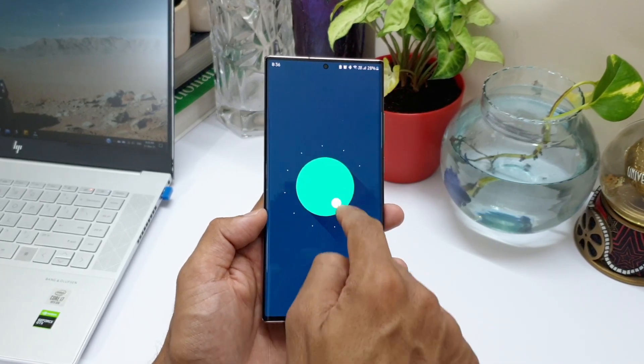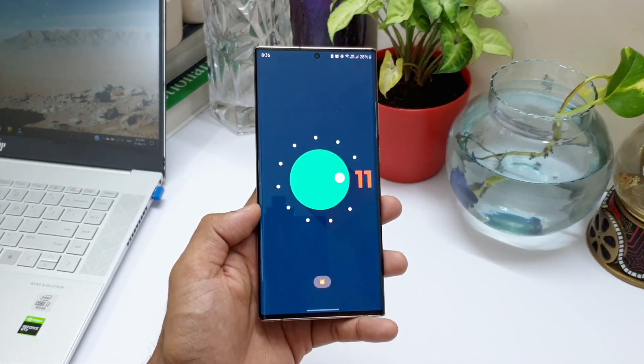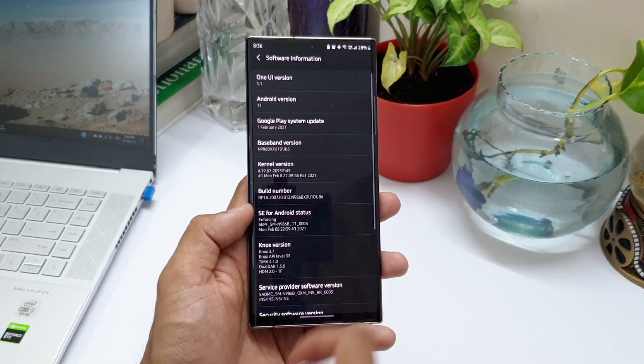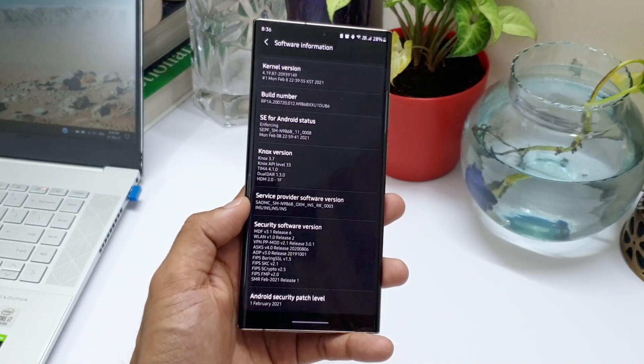That's all I have in this video. In the upcoming video we will see the real-life battery test results of the Note 10 Plus on One UI 3.1, so stay tuned for that. Thanks a lot for watching, take care and stay safe — I'll see you in the next one, cheers, bye bye.